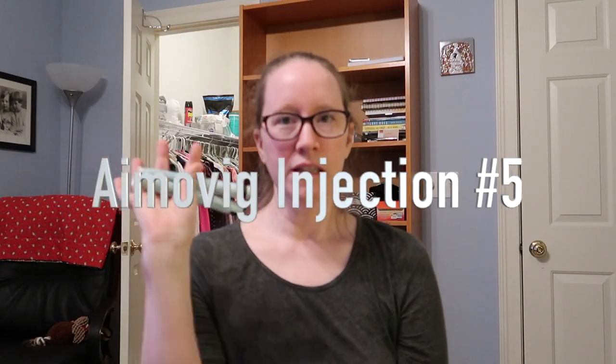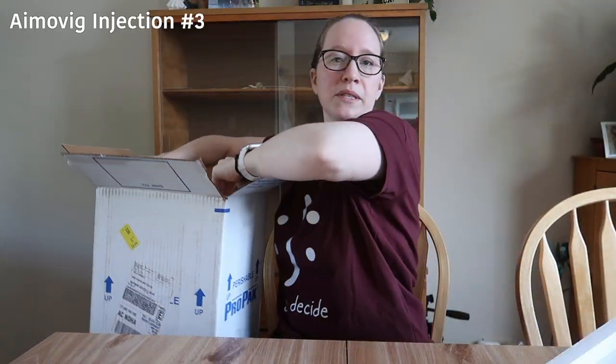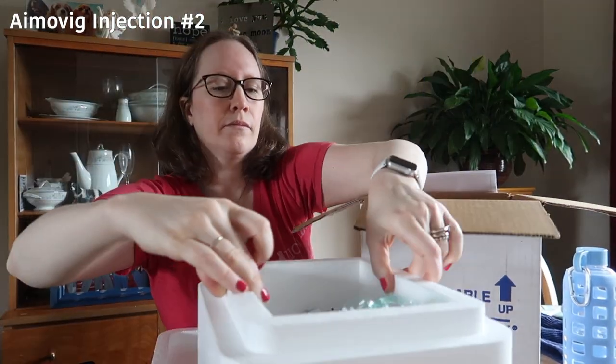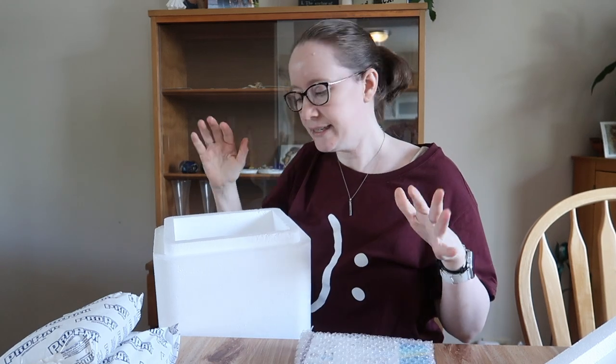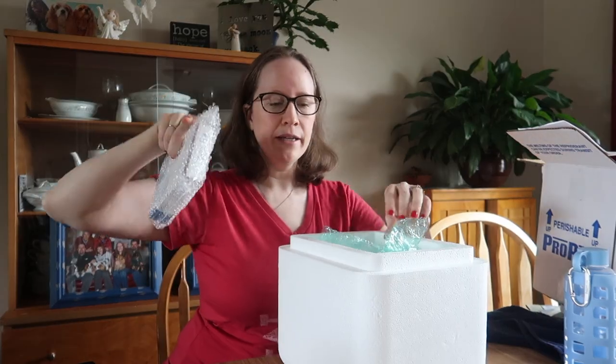This is my fifth time doing my Aimovig, and it comes in this big box in a cooler because it has to stay refrigerated. These are huge ice packs. Because I want to take it today I need to take it out of the ice — it has to sit out for 30 minutes. Once it's been out of refrigeration it can't be re-refrigerated, though it can actually stay at room temperature for about a week. I'm going to note the time and put my timer on for 30 minutes.